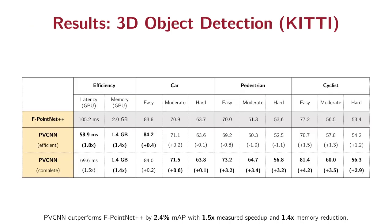Finally, we show some results on the 3D object detection benchmark. Our efficient PPCN model achieves 1.8 times speedup over PointNet++, while achieving comparable accuracy. Our complete PPCN model can still accelerate PointNet++ by 1.5 times while improving the average mAP by 2.4%.